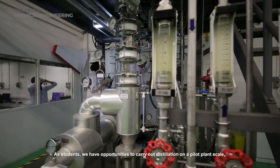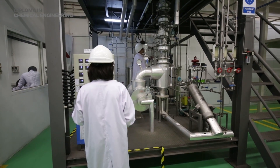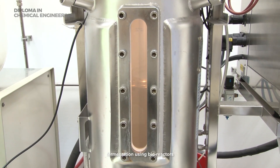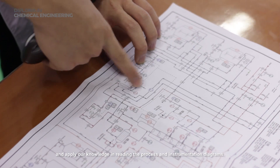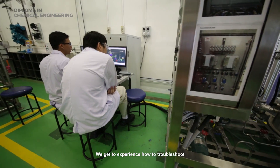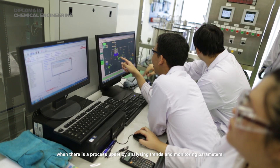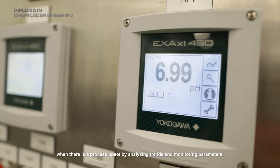As students, we have opportunities to carry out distillation on a pilot plant scale, fermentation using bioreactors, and apply our knowledge in reading the process and instrumentation diagrams. We get to experience how to troubleshoot when there is a process upset by analyzing trends and monitoring parameters.